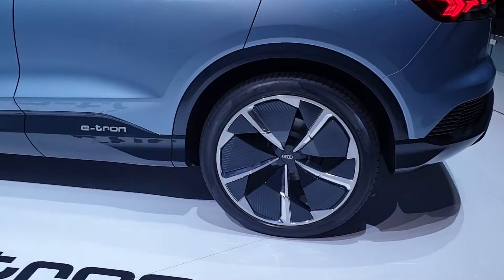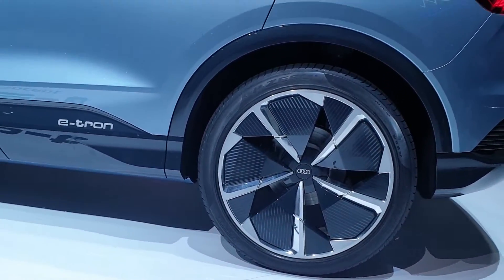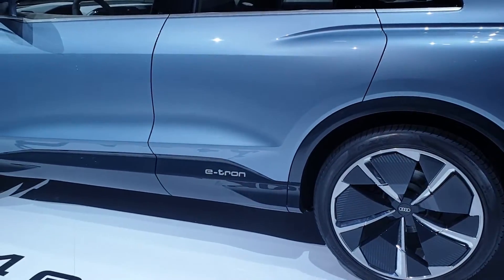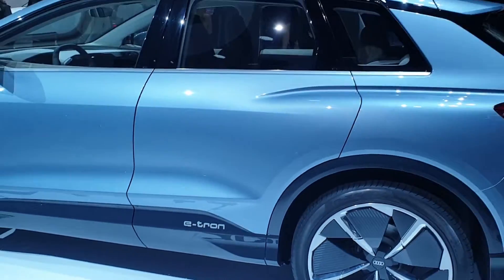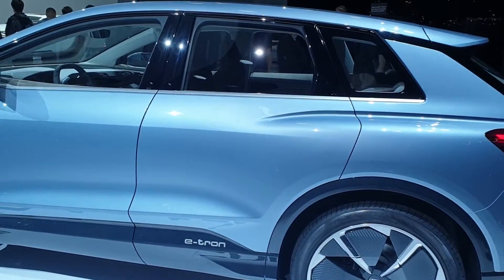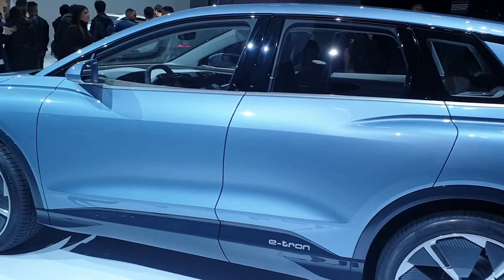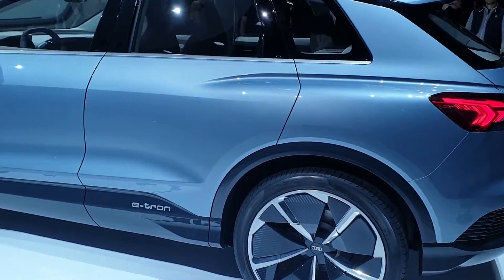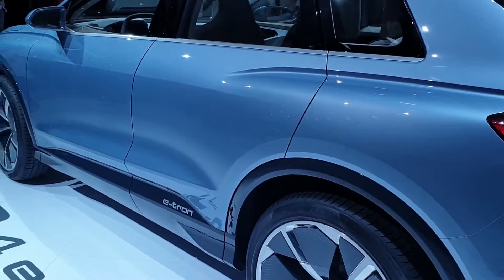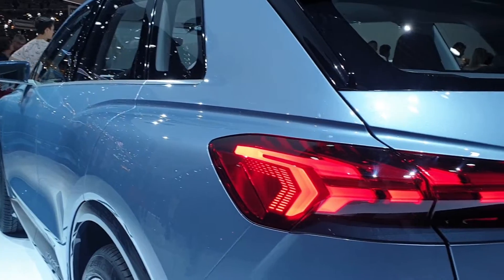I want to show you around the car. Look at these beautiful aerodynamic rims — they look really fantastic. On the side we have the e-tron sign, and if you look clearly at the doors, we don't have door handles. I'm not sure why — maybe they will use a key, a card, or a mobile phone, same as on the Model 3, to open the doors. Quite interesting.